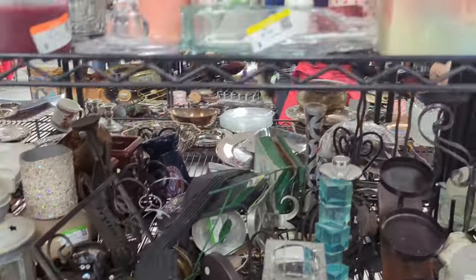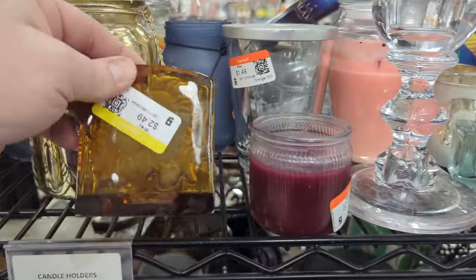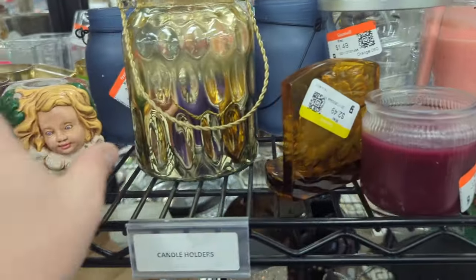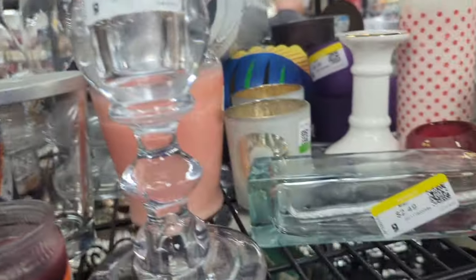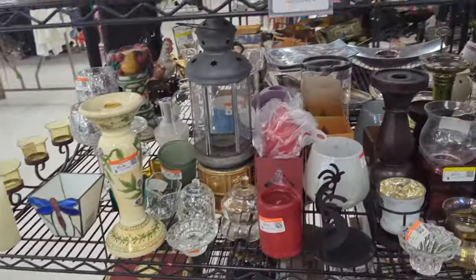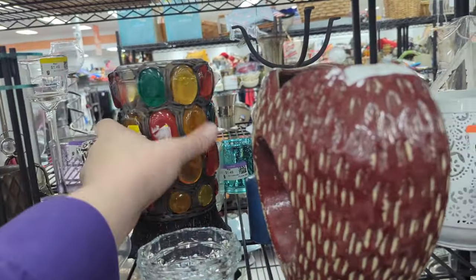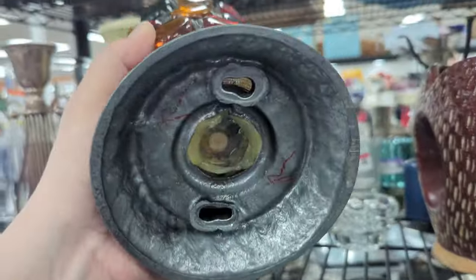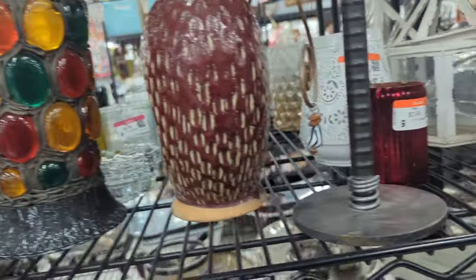They've got a lot of stuff on the shelves, so I want to try to go slow and look at everything, but a lot of it's just junk. There's a little amber candle holder — that's sweet. And ooh, I kind of like this piece — I actually love it. But it's missing a stone. $5.49 — I'd have totally paid $5.49 for this candle holder, but it's missing a little marble. Oh, that sucks.